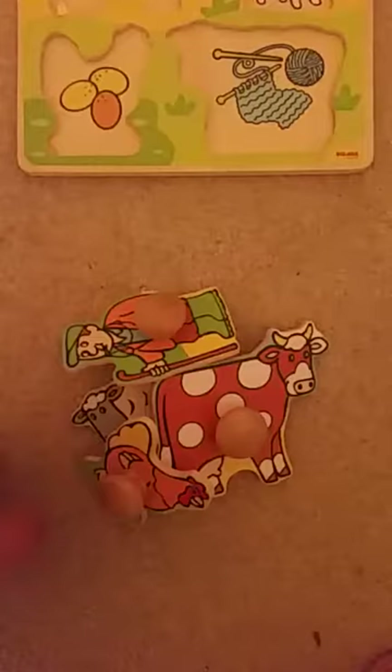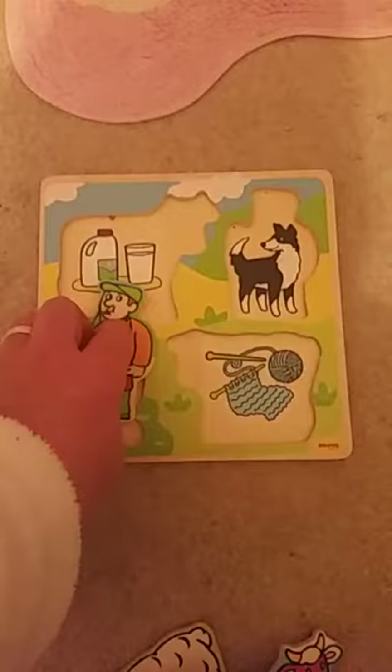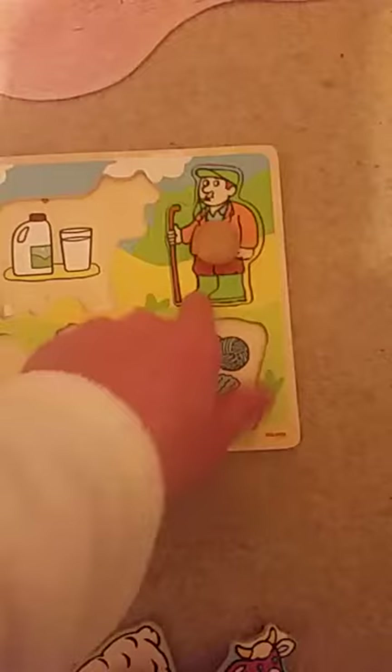Let's start off with the farmer. Does he lay an egg? No. Does he make wool? No. Does he make milk? No. The farmer plays with his dog. He fits right there.